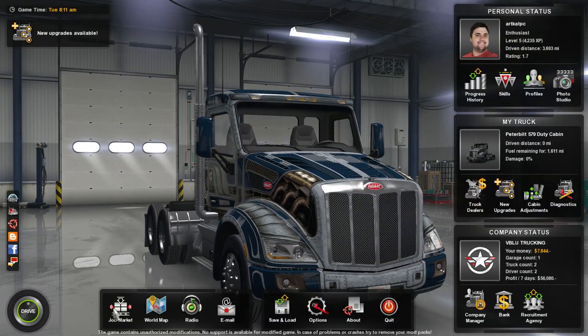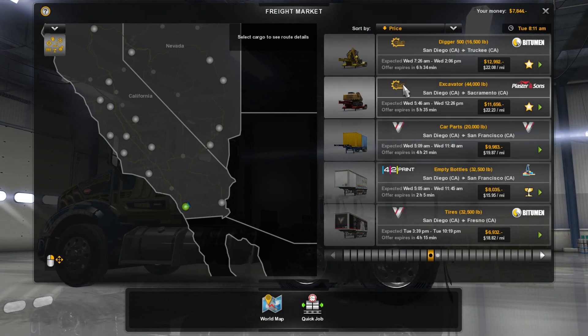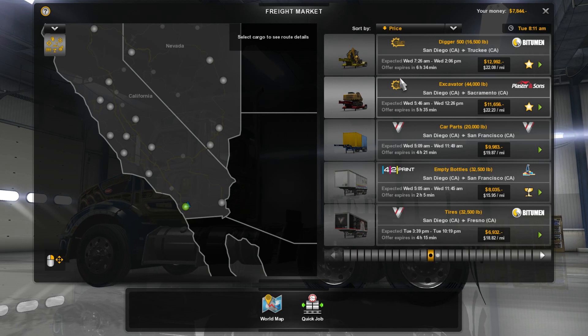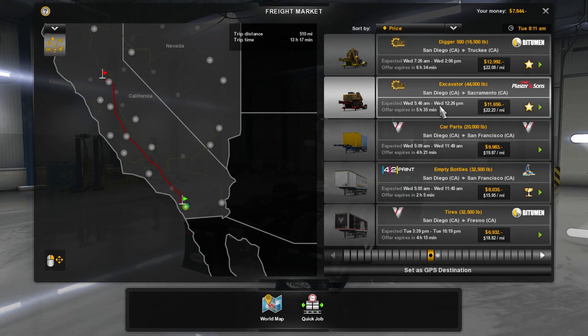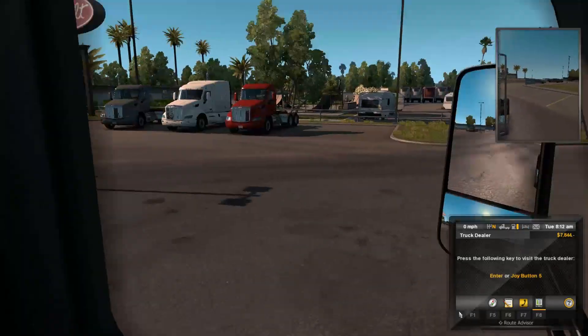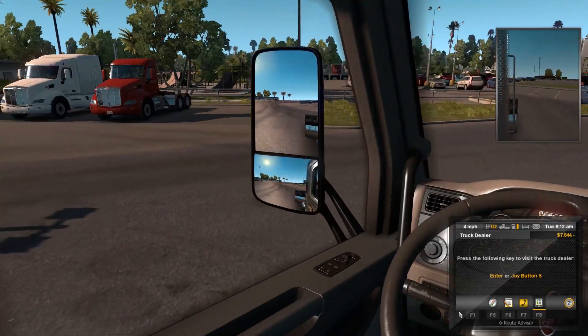All right, so he's hired. Now here we go — we've got enough money to make one day's payment, so we need to get a job out there fast. We are currently here in San Diego. We are going to take the most expensive job that we can find, which is this one. We could go to Sacramento — no, we'll go to Truckee. I know exactly where this is going — it's going to be the dinosaur drop off.